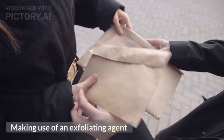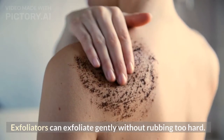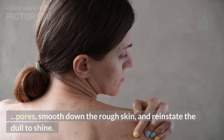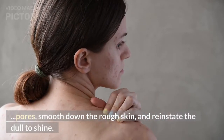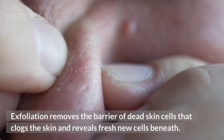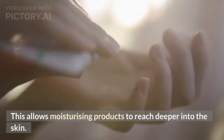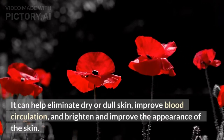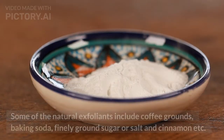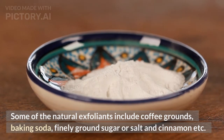Tip 5: Making Use of an Exfoliating Agent. Exfoliators can exfoliate gently without rubbing too hard. Depending on the exfoliator you use, it may be able to clear clogged pores, smooth down rough skin, and reinstate a dull complexion to shine. Exfoliation removes the barrier of dead skin cells that clogs the skin and reveals fresh new cells beneath, allowing moisturizing products to reach deeper into the skin. It can help eliminate dry or dull skin, improve blood circulation, and brighten the appearance of the skin. Natural exfoliants include coffee grounds, baking soda, finely ground sugar or salt, and cinnamon.